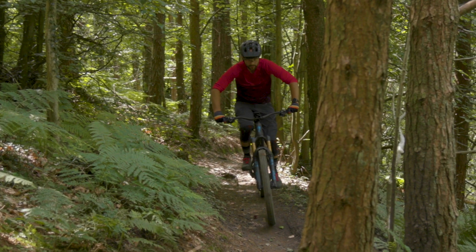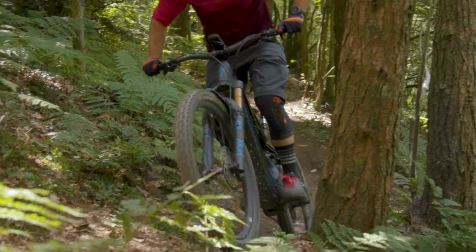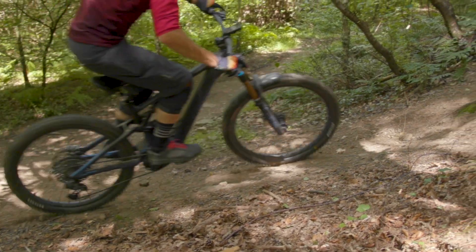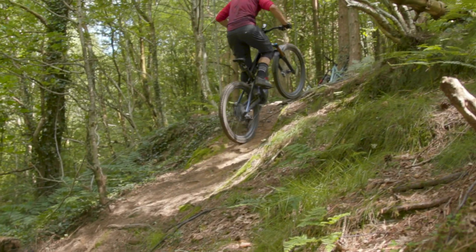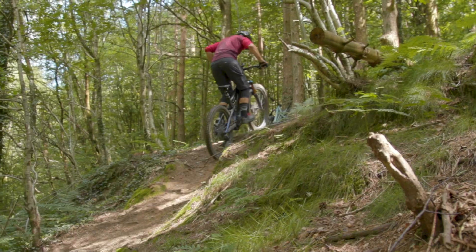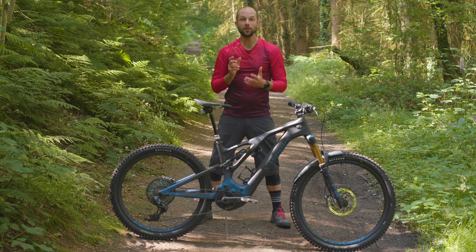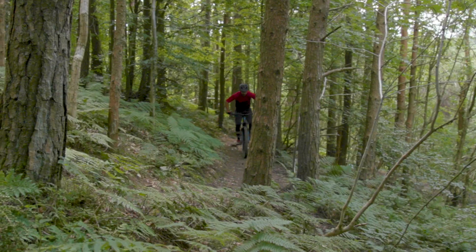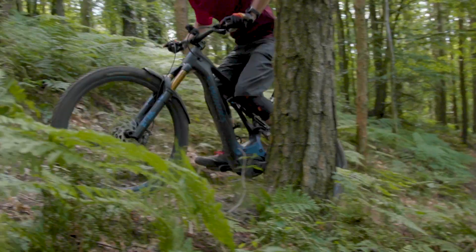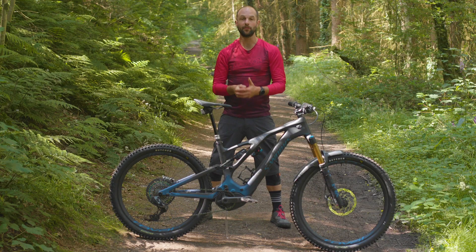Let's talk about how it climbs first. Pointing uphill, the geometry makes the Turbo Levo stick to any chosen line with limited front wheel lift, even on the steepest and most technical inclines, and it's easy to control with minimal rider input. It felt smooth over bumps, damping harsh vibrations well, and the rear suspension's action was super fluttery and reactive over trail chatter, further improving comfort and grip.